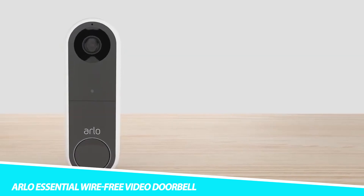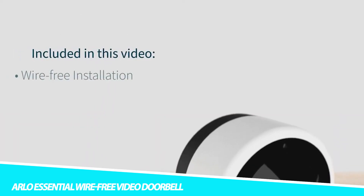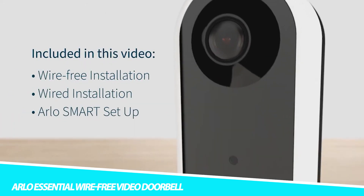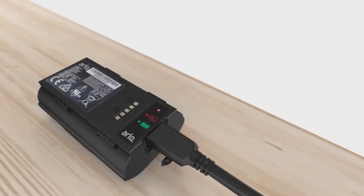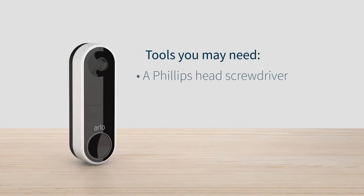Arlo Essential Wire-Free Video Doorbell. See up to 180 degrees outside of your home with the Arlo Essential Wire-Free Video Doorbell. You'll be able to see visitors from head to toe for more visibility. This home security device allows you to draw your own detection zones to receive alerts in only the areas that matter.